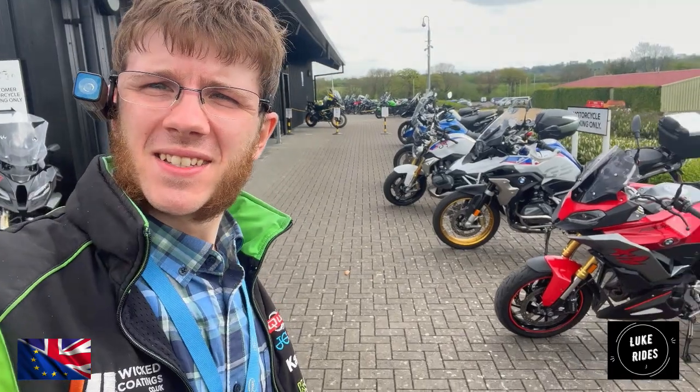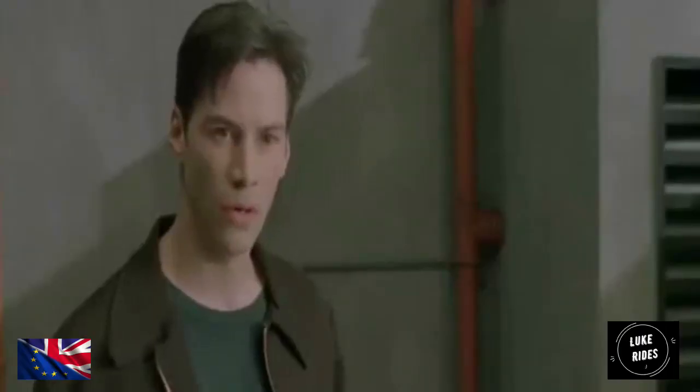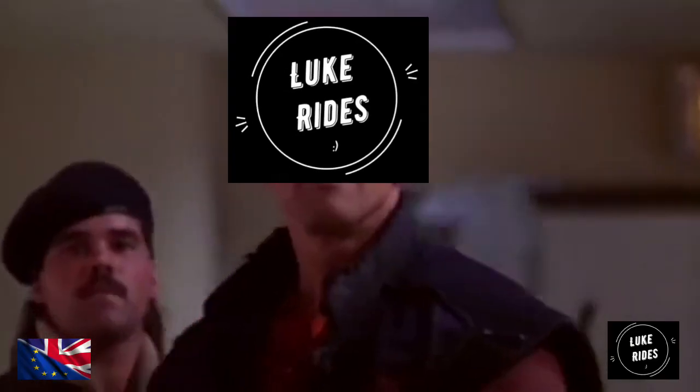It's showtime. Welcome everybody to BMW Motorrad Bristol.